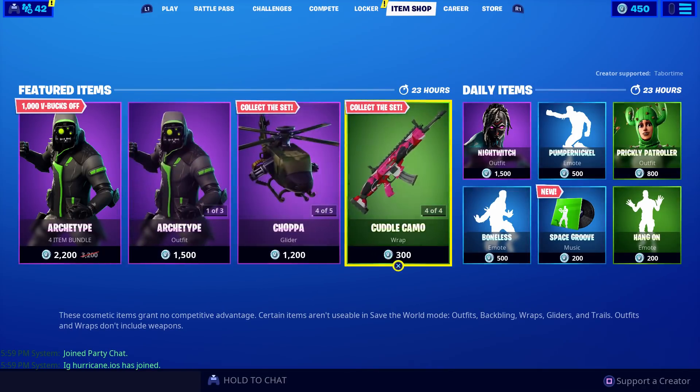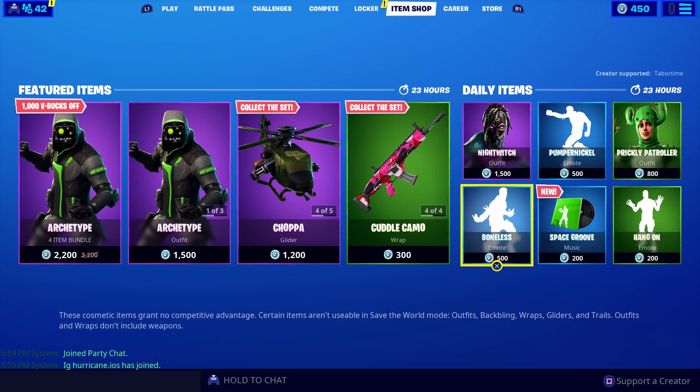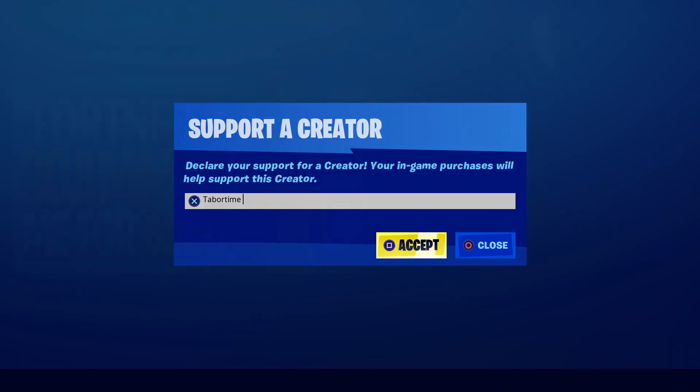A like is always appreciated, and don't forget to use my Support-A-Creator code, which by the way is tabortime.